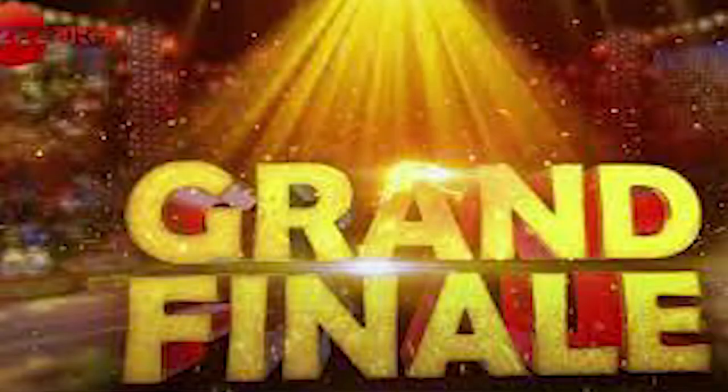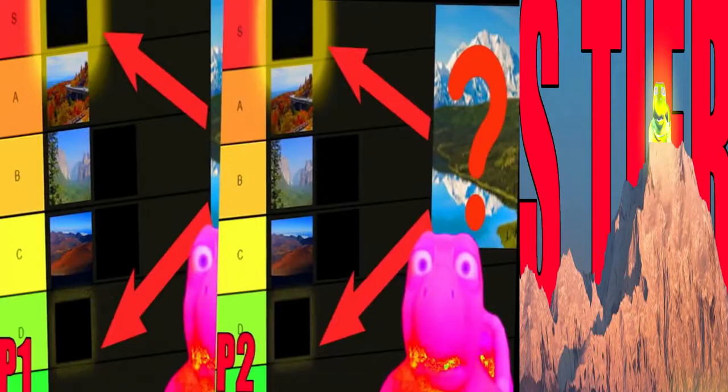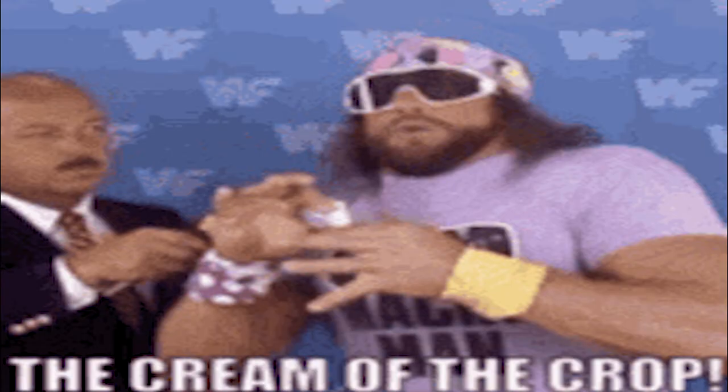This is it — the grand finale. Hello everyone, welcome back to my U.S. National Park Tier List series. This is the third, technically fourth, installation in a three-part series. In this video, I will be discussing the S-tier parks, the parts that I consider to be the cream of the crop.